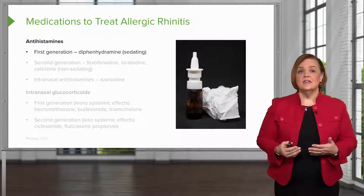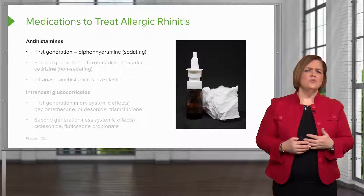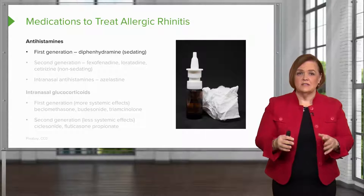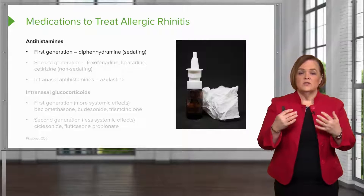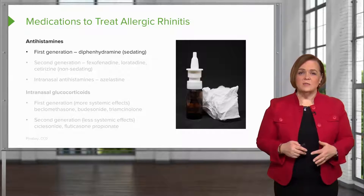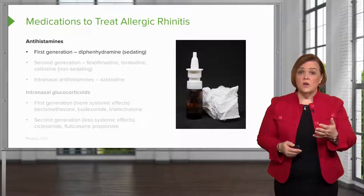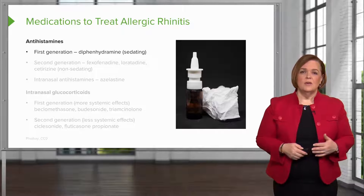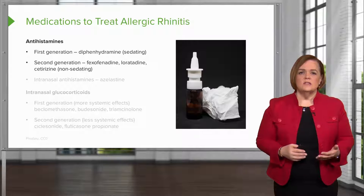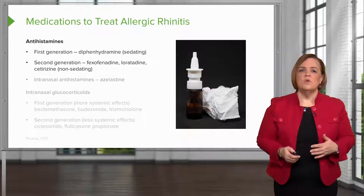First up, antihistamines. They get their name because they connect to the histamine receptors in your body. Histamine wreaks havoc — when it connects to a receptor, it releases all these nasty mediators, causing runny eyes, swollen nose, and misery. First-generation diphenhydramine, like Benadryl, makes you sleepy, which can be helpful as a sleep aid but not ideal for work or school. Second-generation antihistamines like fexofenadine and loratadine are non-sedating — they block histamine without causing drowsiness.